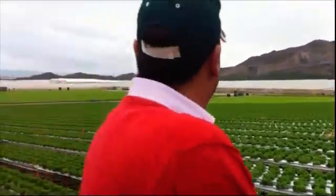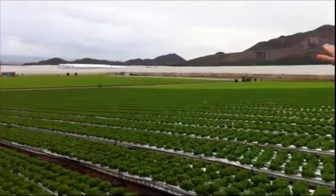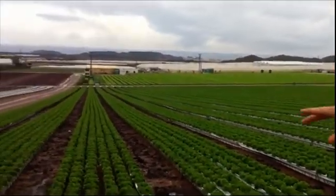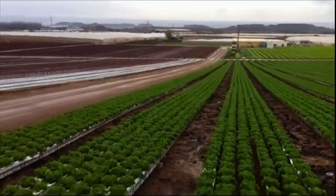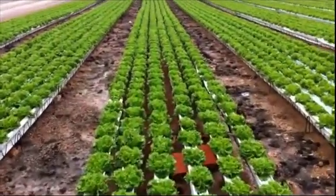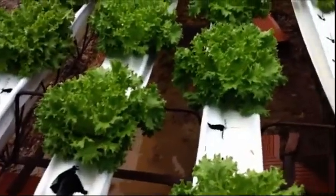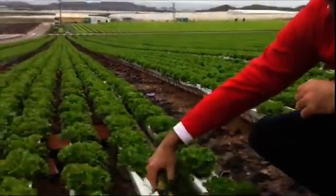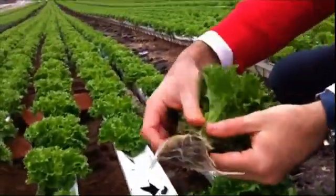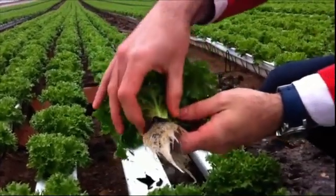We are in one of the most beautiful places. All the green that you can see is the NGS system — it's about 35 to 40 hectares of lettuce production. This is one of the biggest lettuce production areas in Spain, and they are using the NGS system throughout. As you can see here, the quality of the crop is very high.